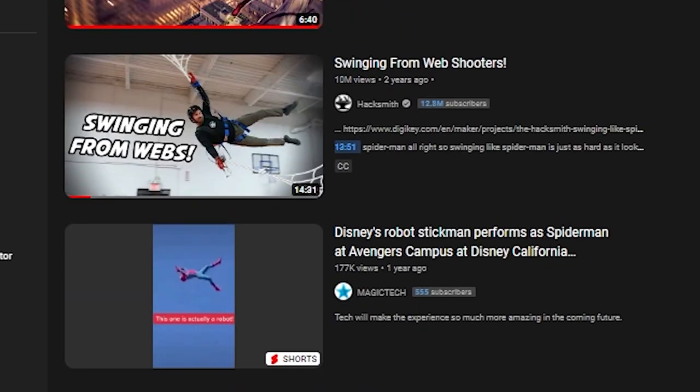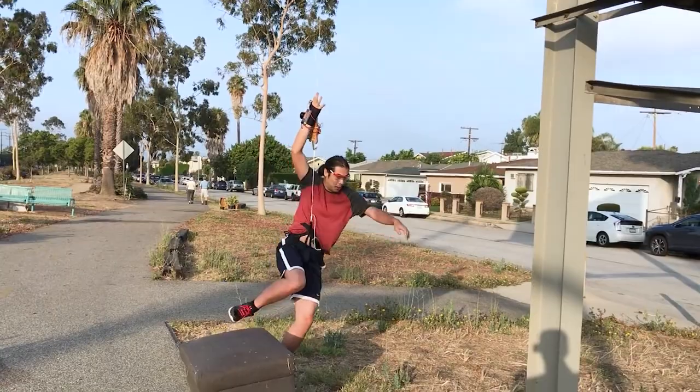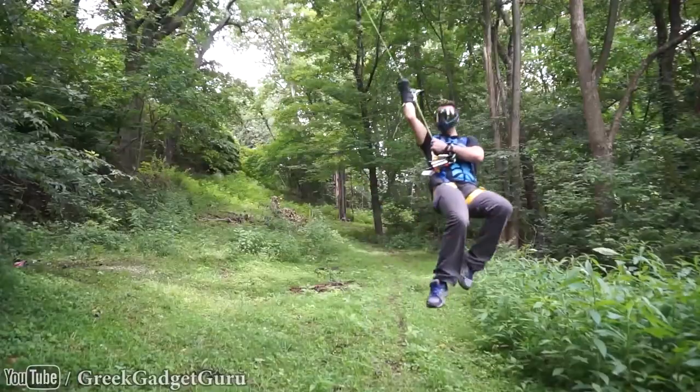I went on YouTube hoping to find videos just like these, and I did, but man am I late to the party. People who have built real web shooters include The Hacksmith, Jay Lazer Video, Alan Pan, Bill IRL, Greek Gadget Guru, and Tom Holland. How am I gonna build web shooters that are better than everybody else's? Maybe by mastering the most important part of every web shooter's shooting.